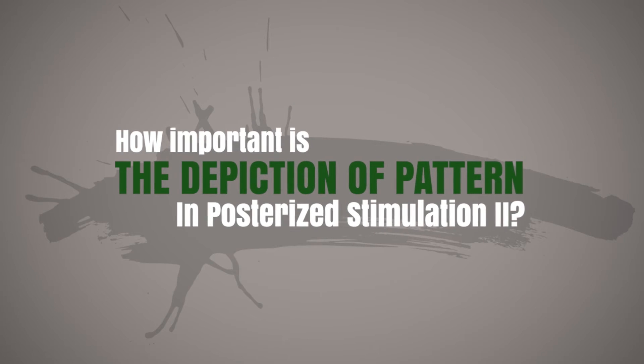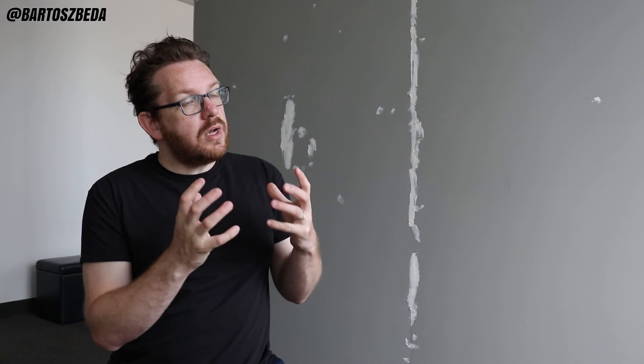When there is a lack of eyes in the painting, we look for a substitute focal point that gives us an impression of what the eye could have said to us. The face depicted in Posterized Stimulation II does not have eyes. The head is included but only in a three-quarter view, and it is blurred and integrated with the background.